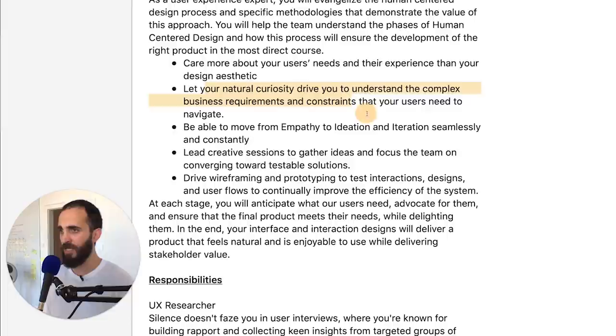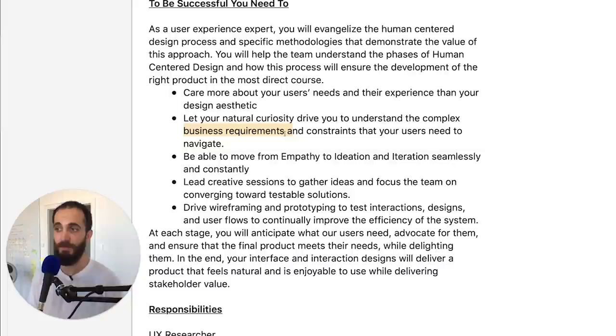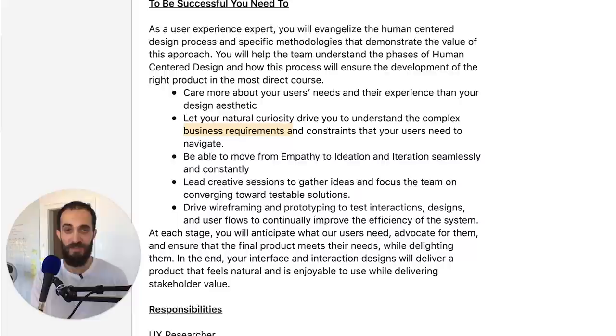Let your natural curiosity drive you through complex business requirements. They also expect you to be interested in the business side, so you're not just going to be there as a pixel pusher worrying about visual design. You also need to understand how the product helps the business, because at the end of the day that's what the product is there for — it's not a charity. You need to find the intersection of the best products that will serve customers really well in order to drive the business requirements for this particular project.